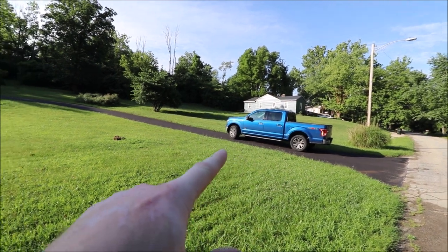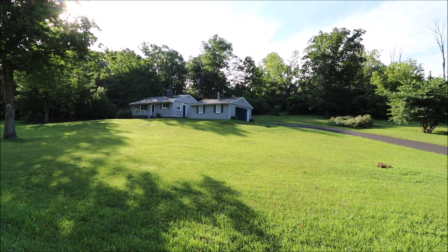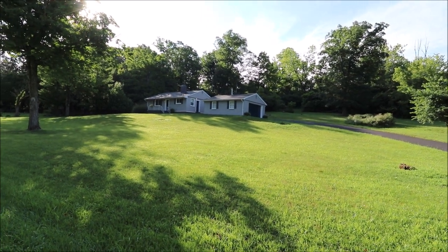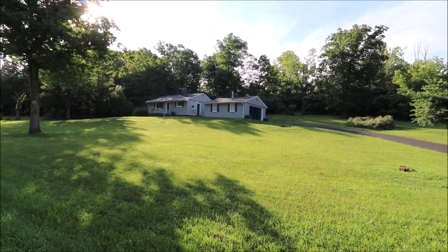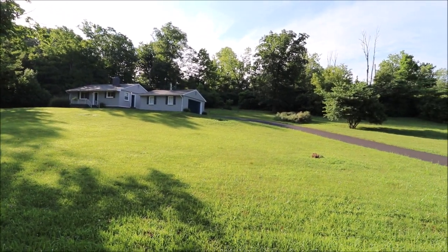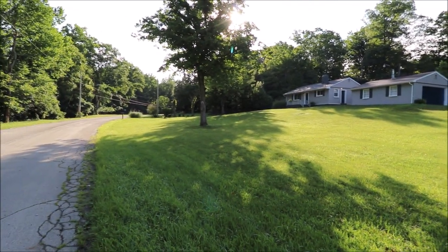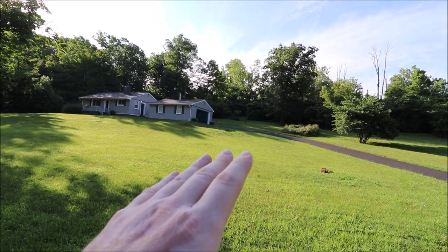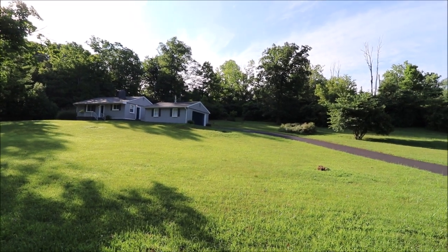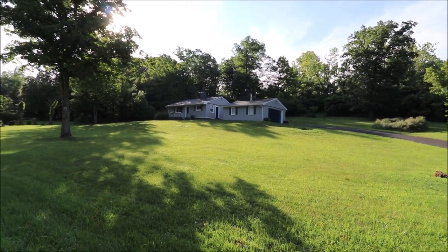We have a brand new driveway right here that leads up to the two-car garage. This house has been almost completely remodeled — we have new windows, all new brand new vinyl siding, new metal. This is a setting unlike any other that I have seen in this price range in Miamisburg for a completely remodeled house. The back of the property is even wooded and this sits on right at one acre lot.